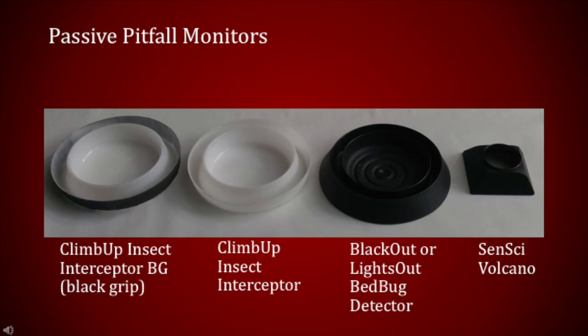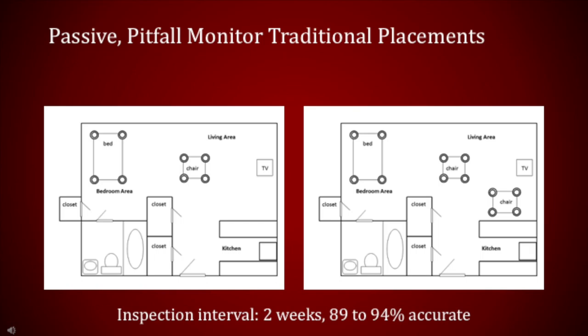By placing the pitfall monitors near humans, the attractants — CO2, human body odors, and heat — help lure bedbugs to the trap. When detecting low-level infestations where no treatment has occurred, monitors should be placed where the residents spend most of their sitting or resting time, such as under or near legs of chairs, sofas, and beds. One upholstered chair and bed would typically require eight monitors. The double circles in these images indicate monitor placements. An additional advantage to placing monitors under the legs of beds and upholstered furniture is that the monitors can keep bedbugs in the room from reaching a host on the furniture.